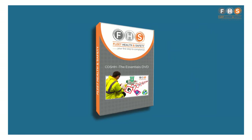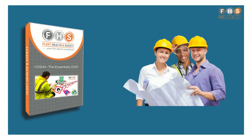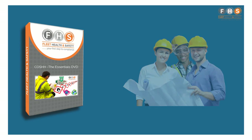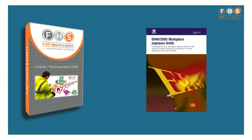The COSH Essentials DVD is aimed at supervisors and managers, or anyone responsible for health and safety. It has all the information contained in the COSH Basics DVD with additional extras such as how to carry out a COSH risk assessment and workplace exposure limits, or WELs.